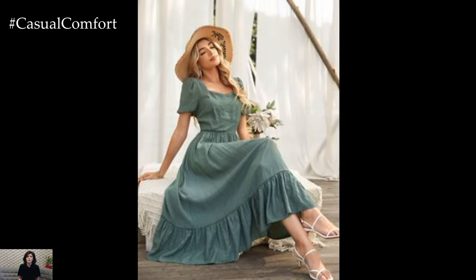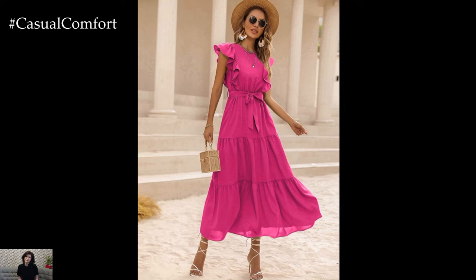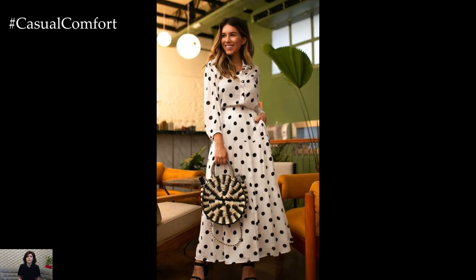Accessorizing your summer dress is all about keeping it simple and effortless. A straw hat and oversized sunglasses offer both style and sun protection, while a woven tote bag completes the laid-back summer look. And don't forget comfortable sandals or espadrilles to keep your feet happy as you stroll through sunny days and balmy nights.